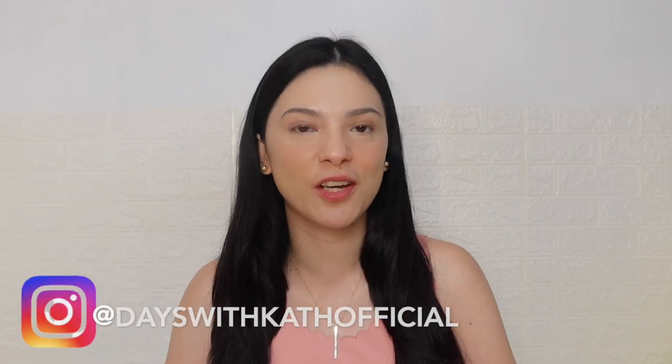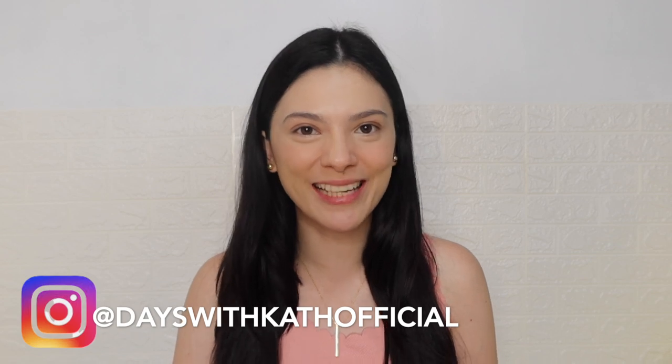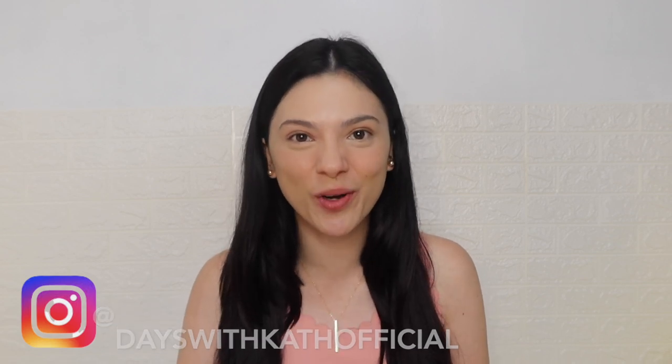Hi guys! Welcome back to my channel. So sa episode natin for today, tuturuan ko kayo kung paano magkilay. If you're interested, just keep on watching.